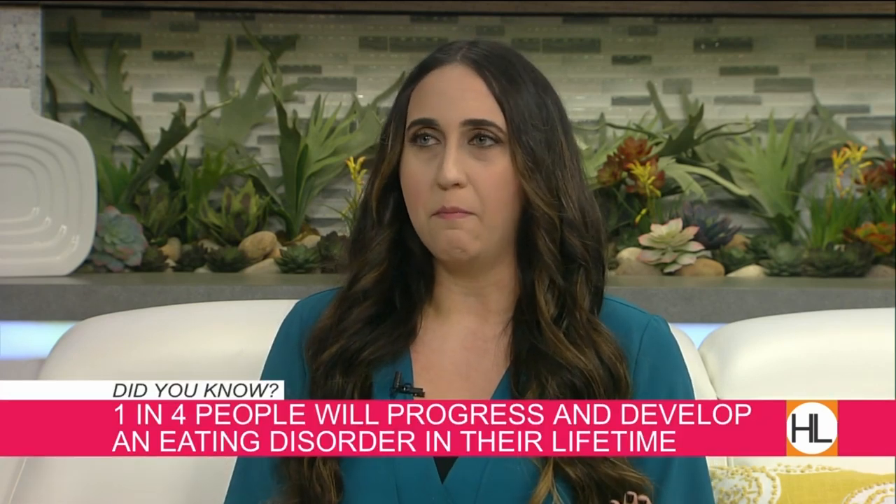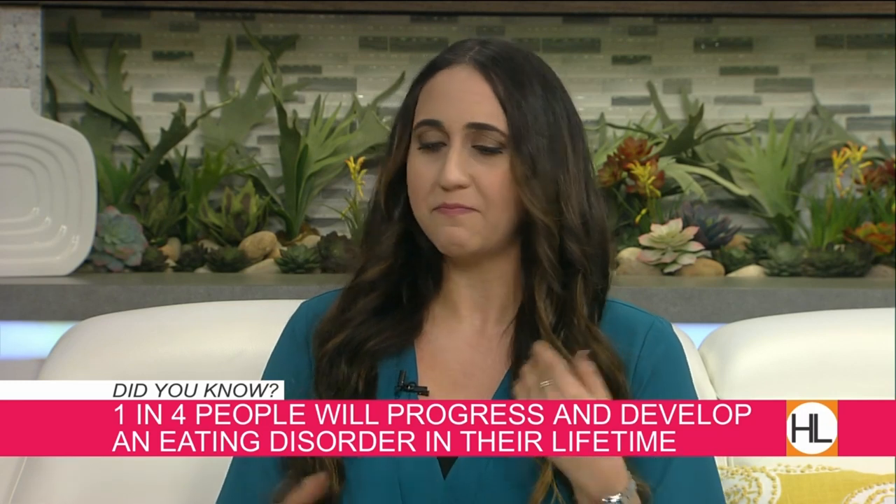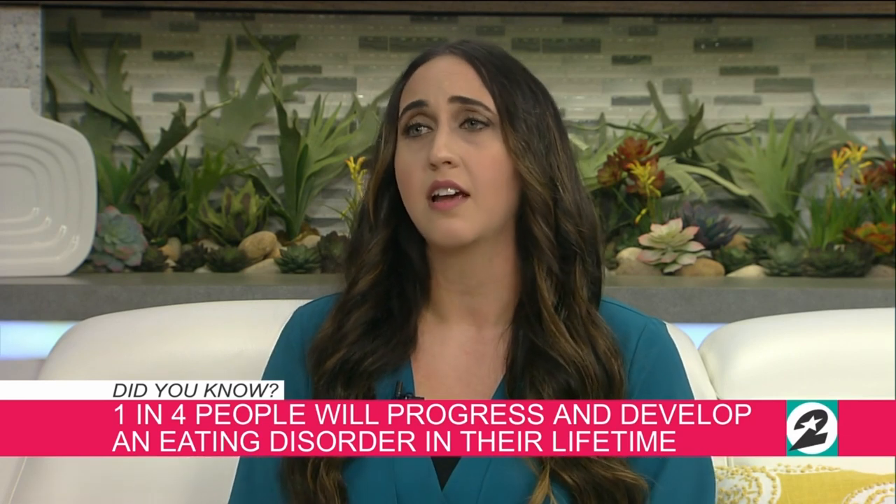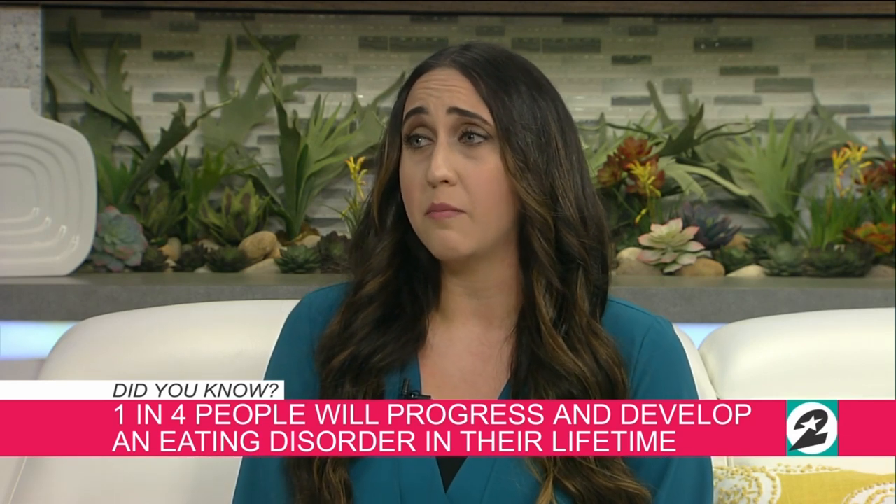A lot of early research focused on women, but so much is coming out about men. About 40 to 70 percent of men are on diets, and 86 percent of women in the U.S. are dissatisfied with their bodies. Eating Disorders Awareness Week is important to lift the stigma. It's really about communicating, because a lot of times when this spirals out of control it's something that's been hidden for a long time.